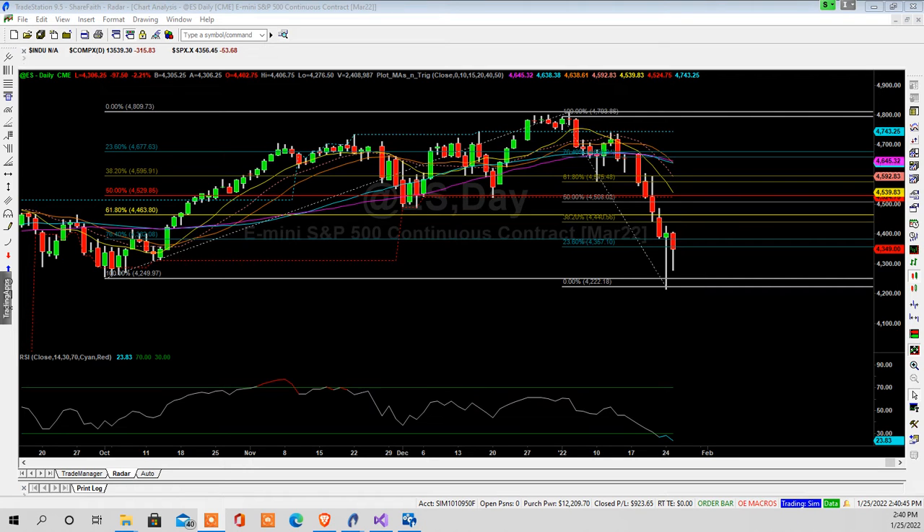This is the day chart of the ES e-mini. When I pull these Fibs from here up to there for buyers, if it comes back down it should have found support right here — but it didn't. It went right through it. This is what's called the golden ratio, or the sixty percent level.